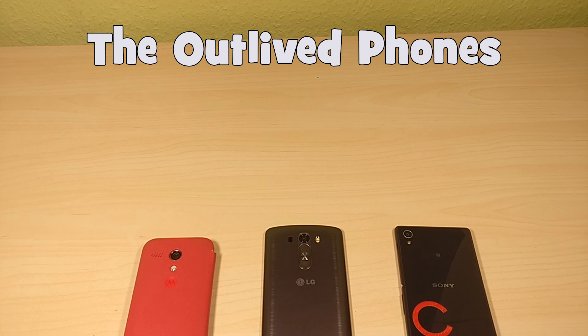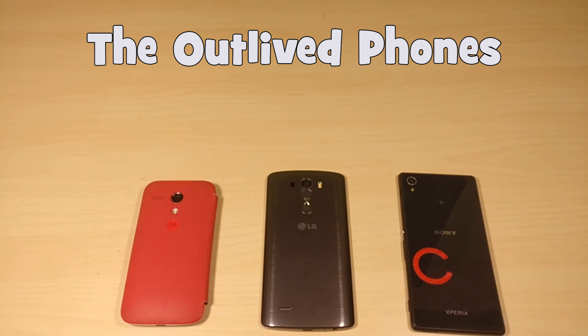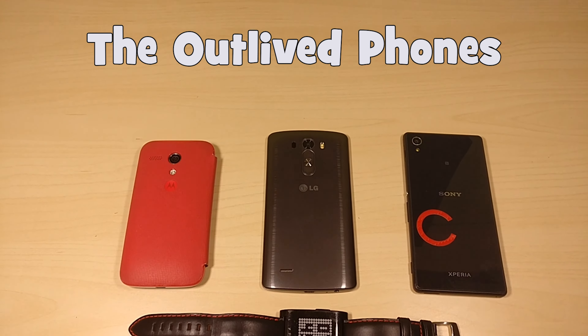Before I begin criticising this Pebble, it is important to know how I use it day to day. It consists of controlling my music and always keeping up with notifications, and after more than two years it still does a great job of doing so.